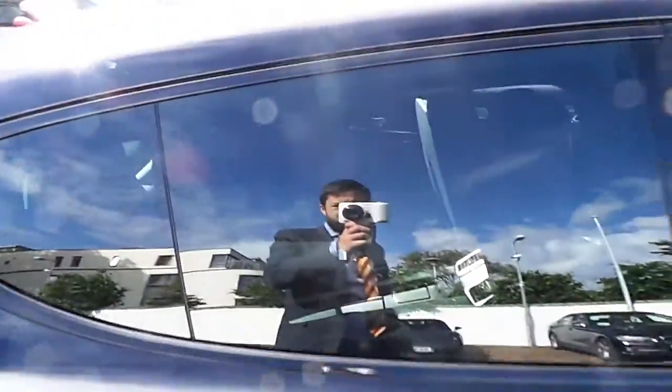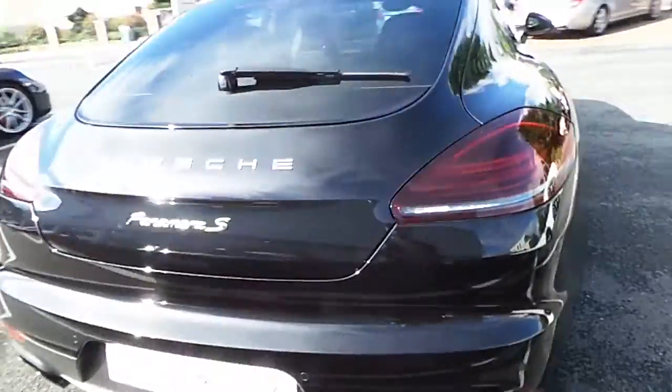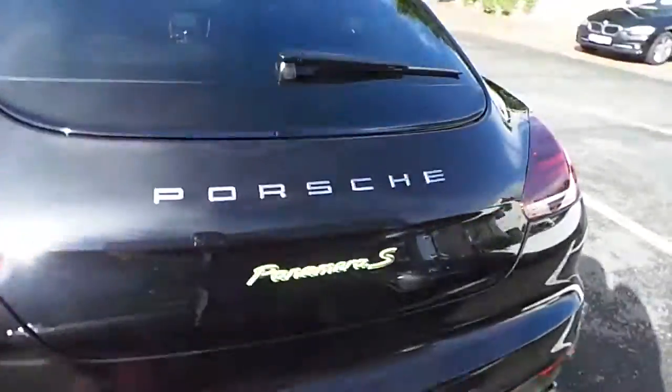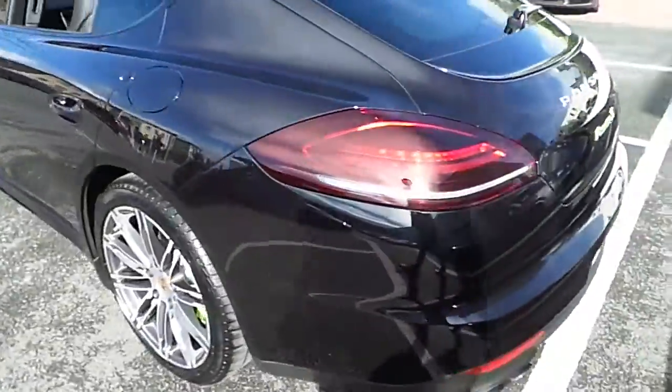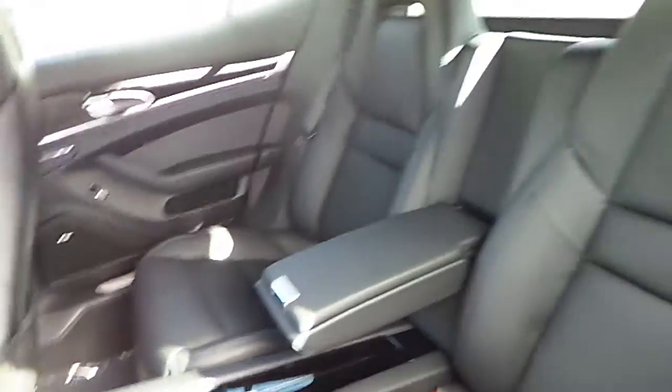Privacy glass in the rear. The car is also equipped with front and rear sensors with reversing camera. In the back we have two seats with seat belts which are heated.